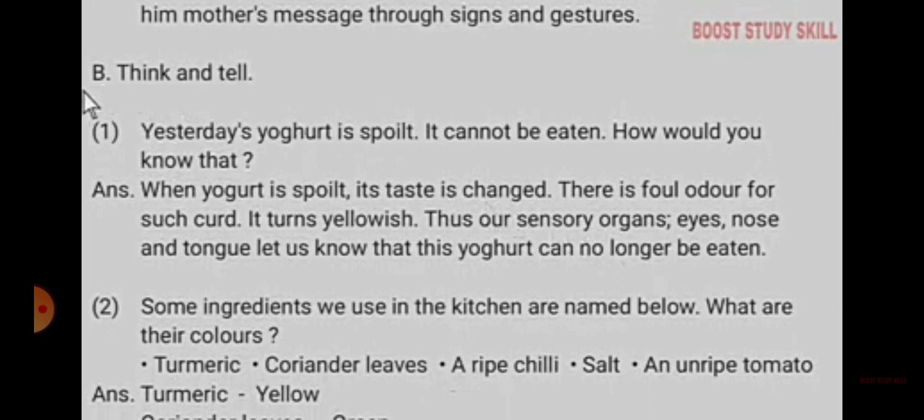Number 2. Some ingredients we use in the kitchen are named below. What are their colors? First: turmeric, coriander leaves, a ripe chili, salt, and unripe tomato.